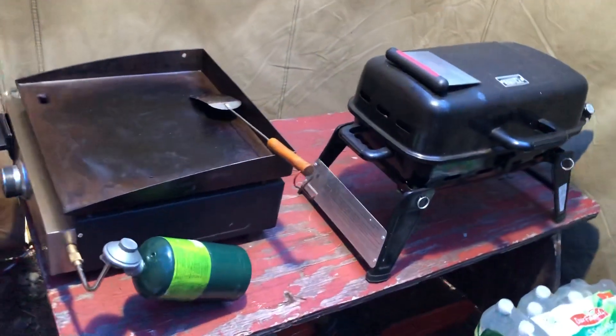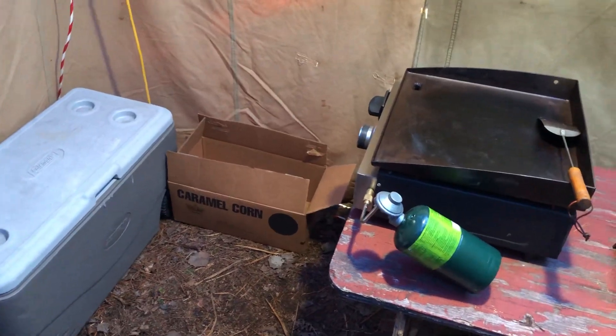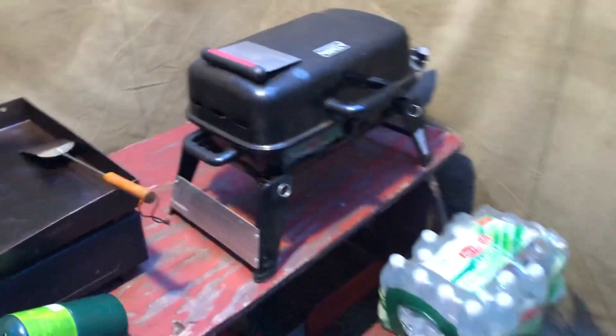Still smells like dinner from last night — and that's why I don't cook inside my camp. We go outside.